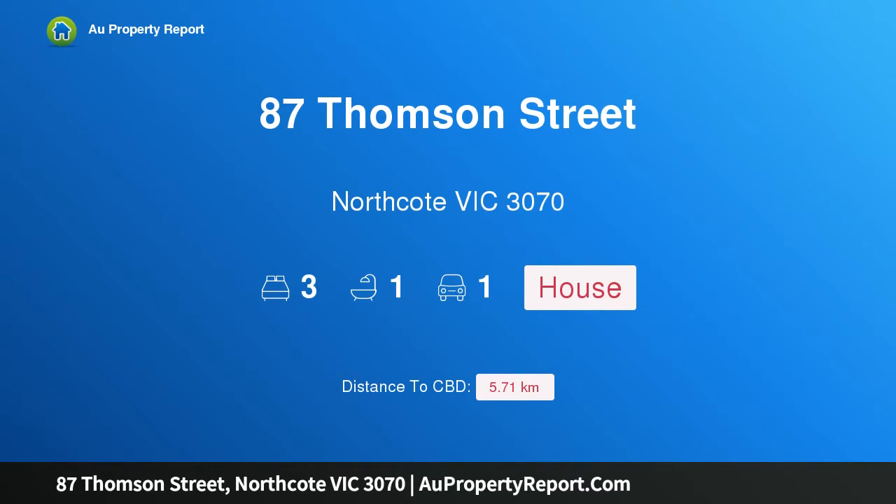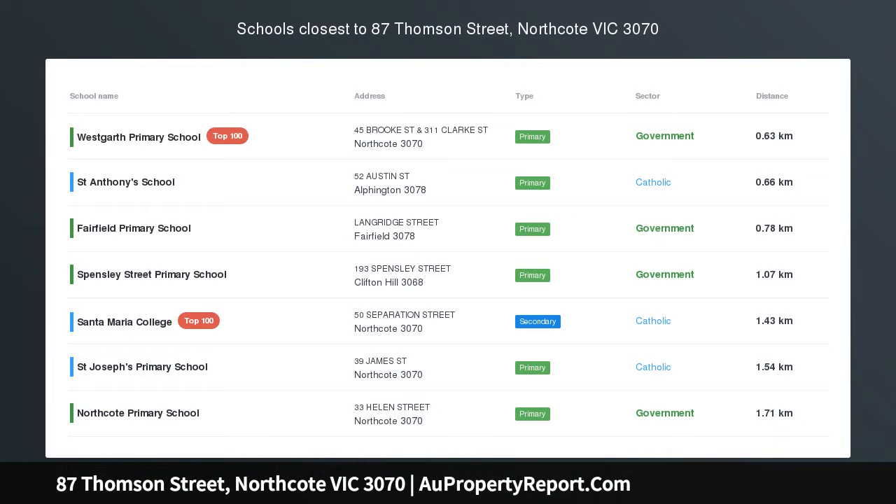Hi, I am glad to introduce Property 87 Thompson Street, Northcote Victoria, 3070.